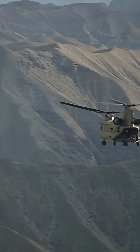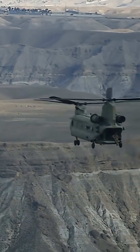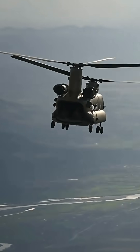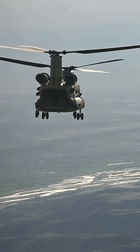Despite its size and age, the Chinook is surprisingly fast for a heavy-lift helicopter. Its aerodynamic design allows it to achieve a cruising speed of around 160 knots, or 184 miles per hour.